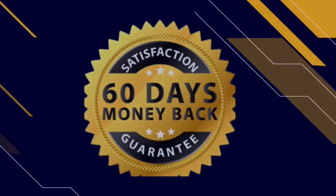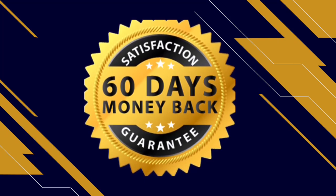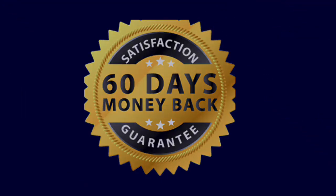JavaBurn also offers you a 60-day money-back guarantee. So if you started taking it and you couldn't adapt to it, don't like it, or whatever your reasons may be, you can simply ask for a refund and the support team will help you get all your money back without asking you any questions.